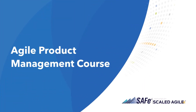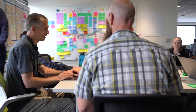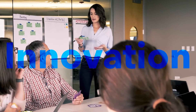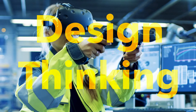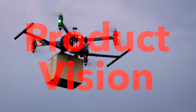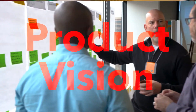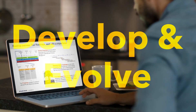In the Agile Product Management course, you will discover the right mindset, skills, and tools to create successful products, explore how to create innovation in the value stream, use design thinking to create products that customers want, create a product vision to set clarity and direction for the ART, and develop and evolve short-term roadmaps that result in long-term value.